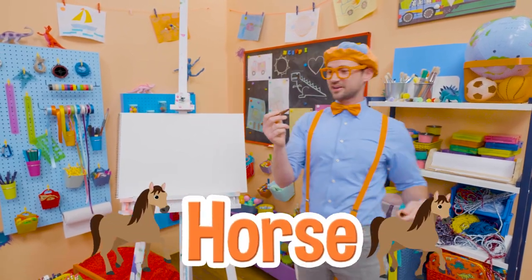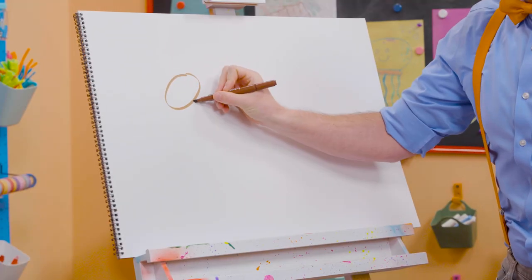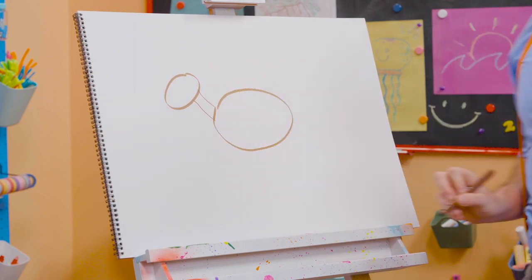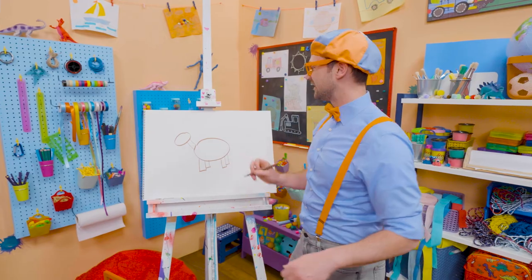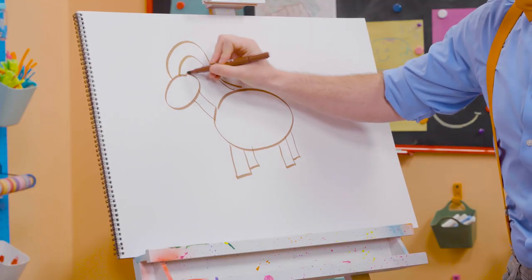And today, you and I are going to draw a brown horse! So, let's start with an oval right there, a rectangle for the neck, and then a big oval right there! Ooh, and some rectangles for the legs! Yeah! This is looking like a beautiful horse! And then, let's draw the mane! Very nice!